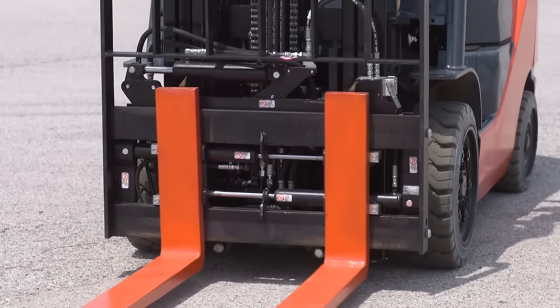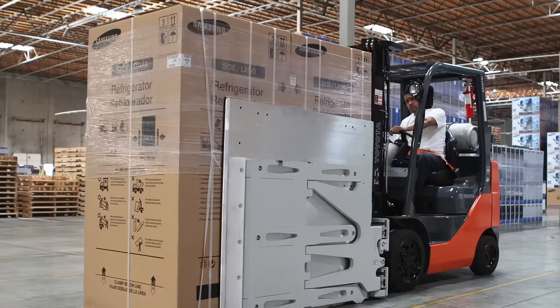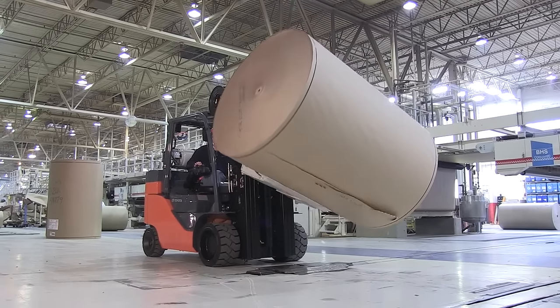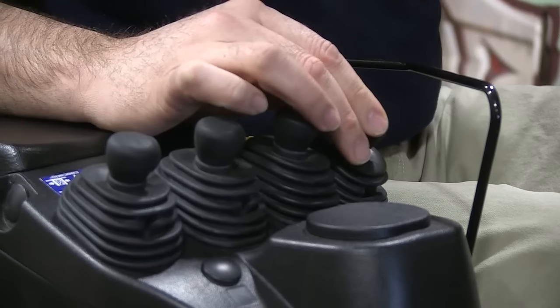Whatever you're moving and wherever you're moving it — from wine barrels to trash bins, from refrigerators to paper rolls — Toyota offers a forklift and attachments, accessories, and designs to keep your product safe and your operator efficient and comfortable.